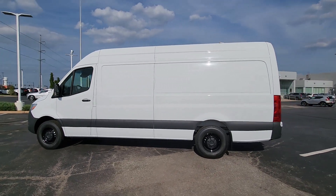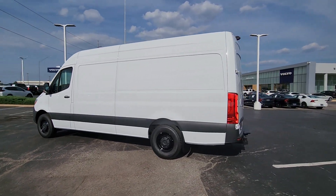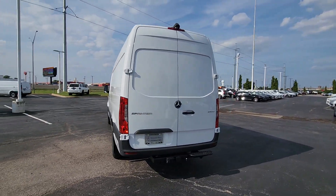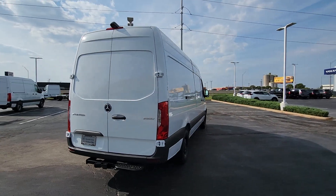Look no further than the 2023 Mercedes-Benz Sprinter. This vehicle delivers the style, comfort, and efficiency you need to meet the needs of today's lifestyle.